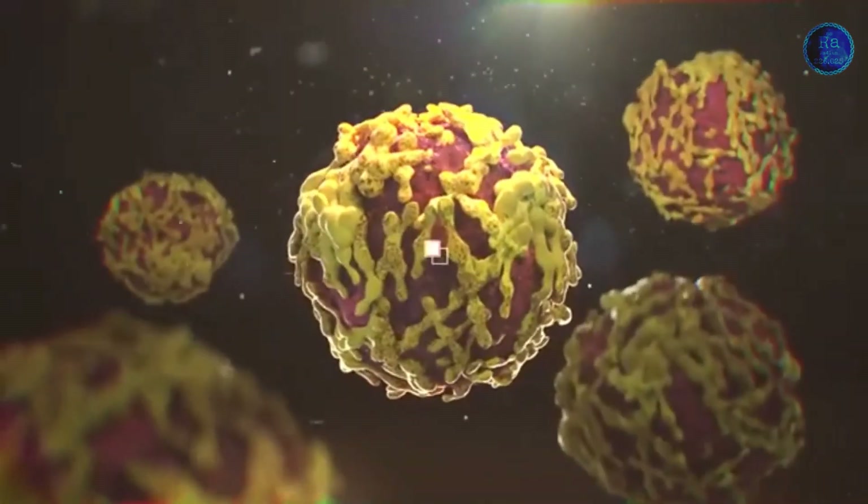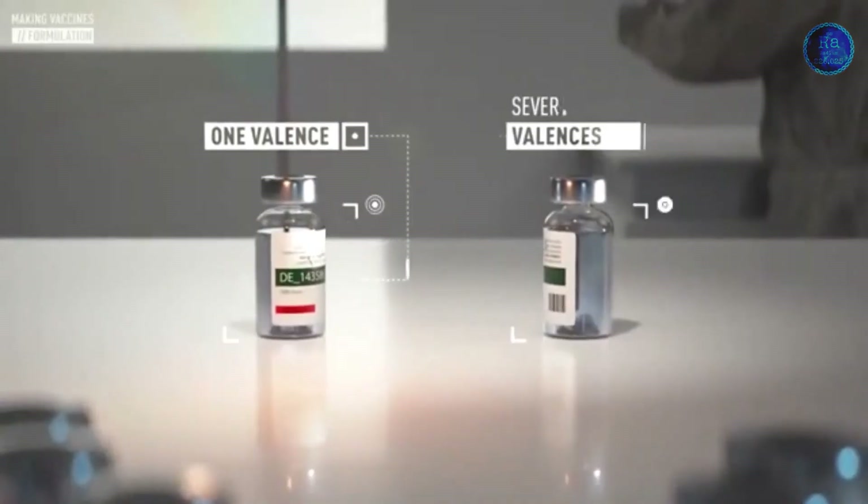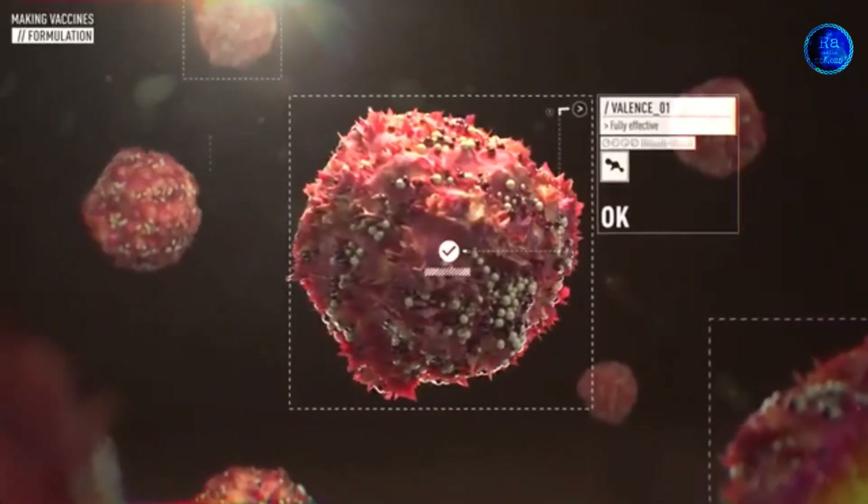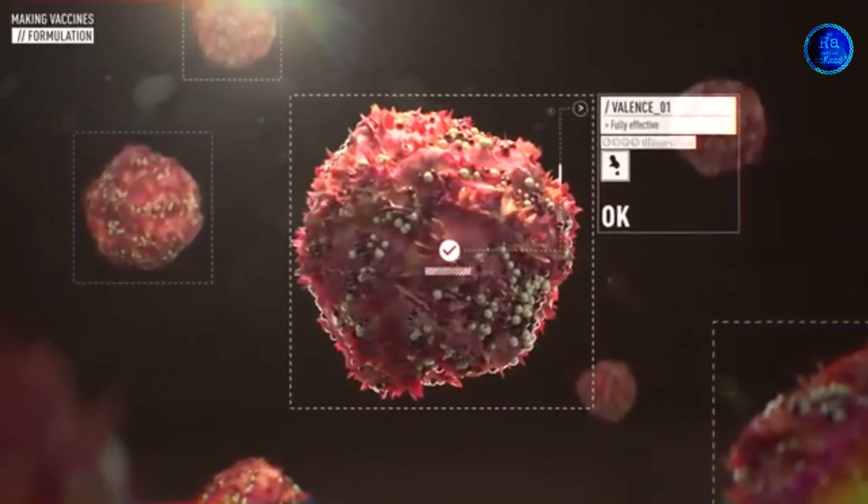After COVID-19, the vaccination process stated in India began its vaccination program on 16 January 2021, operating 3,006 vaccination centers at the onset.